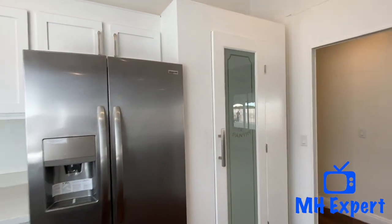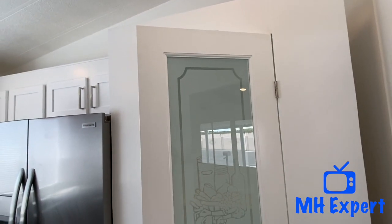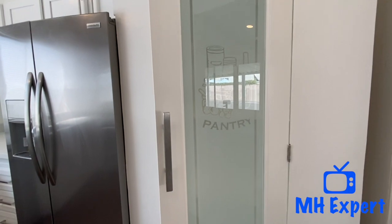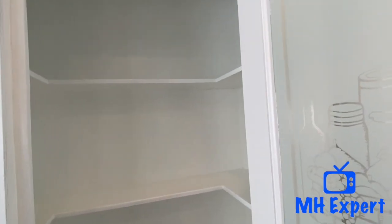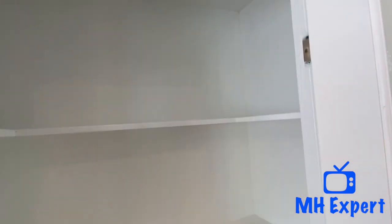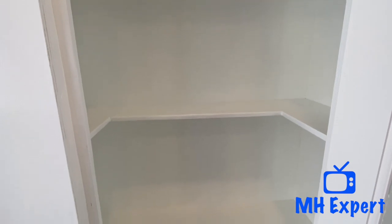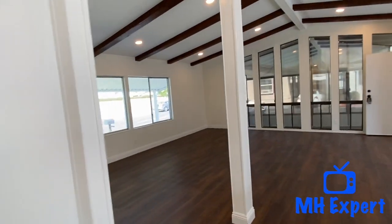Check this out over here — this nice large pantry. It's a beautiful door. Look at this — plenty of shelves if you have kids.